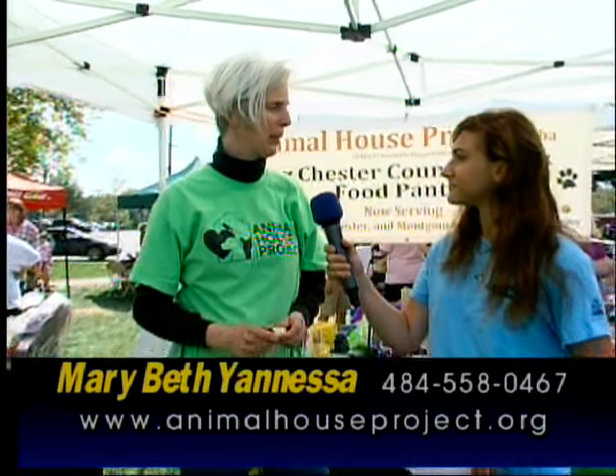I'm here with Mary Beth Yanessa, president of the Animal House Project. They help families facing financial crisis feed their animals with donated pet food, and also supply low-cost vaccinations, wellness clinics, and a spay and neuter program. They service all of Chester County, Western Montgomery County, and Eastern Berks County. They feed dogs, cats, ferrets, rabbits, fish, donkeys, and horses — currently up to 3,900 companion pets per month and 1,800 rescue pets per month.